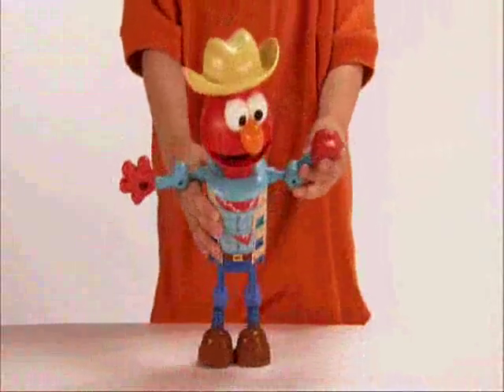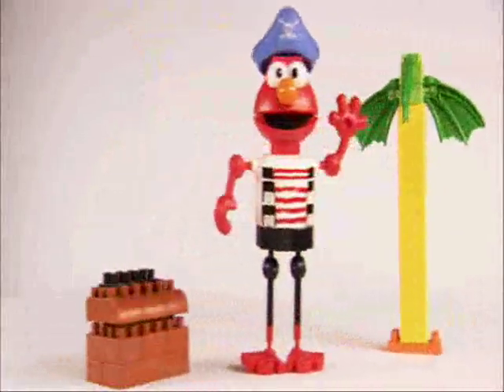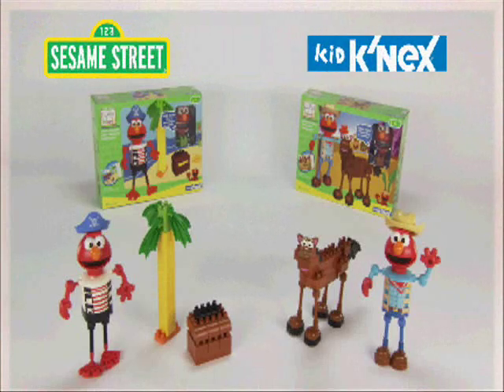Your child will love going on an adventure to the Wild West with Elmo or hunting for buried treasure. The new Sesame Street Elmo's World Adventure building sets, exclusively from Kid Connect.